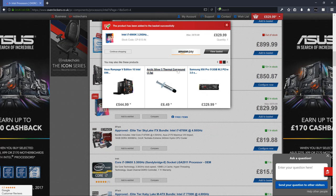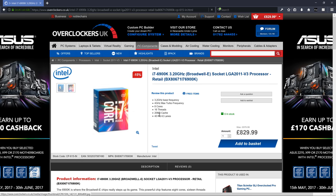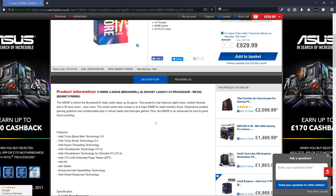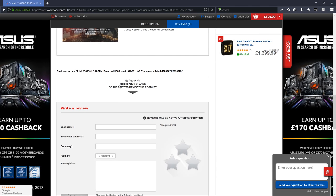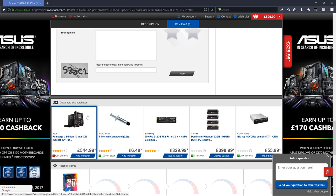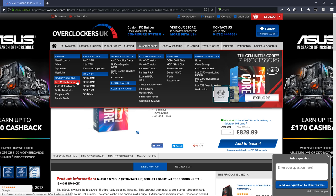Now we've started with the processor, we need to pick a motherboard with the right socket. The processor shows socket LGA 2011-v3, so that's the main thing we're interested in. You can sometimes also find 'also purchased' suggestions showing compatible motherboards here — it's showing X99 on socket 2011. Let's go to motherboards and filter by Intel.